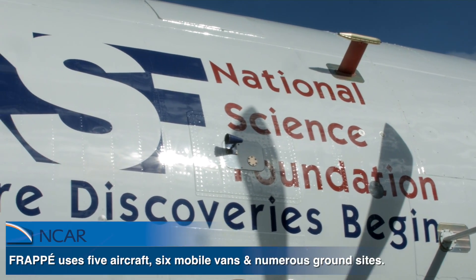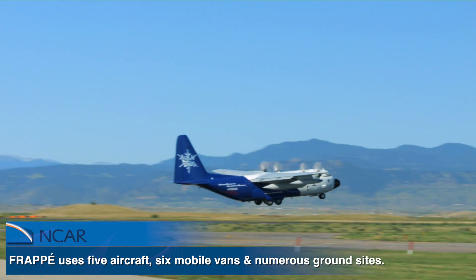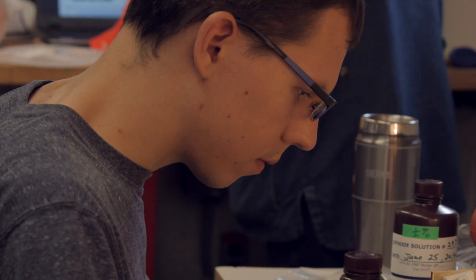It's a multi-agency collaborative study between NASA, NOAA, the EPA, NCAR, here with our FRAPE experiment, and a large number of universities, both local and outside of Colorado.